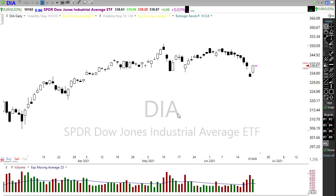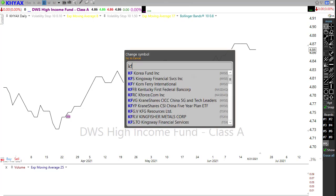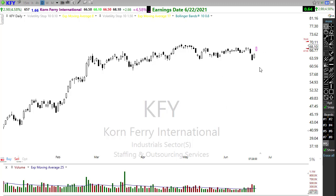Our earnings calendar is also relatively light — only about eight companies on the list today expected to report, and half of those aren't even verified. A couple of notables: take a look at KFY, which is reporting this morning. There's a nice breakout here — it looks like they had a good earnings report in pre-market, trying to work for a breakout. We've been in a long-term choppy consolidation, so that could be bullish for this chart.